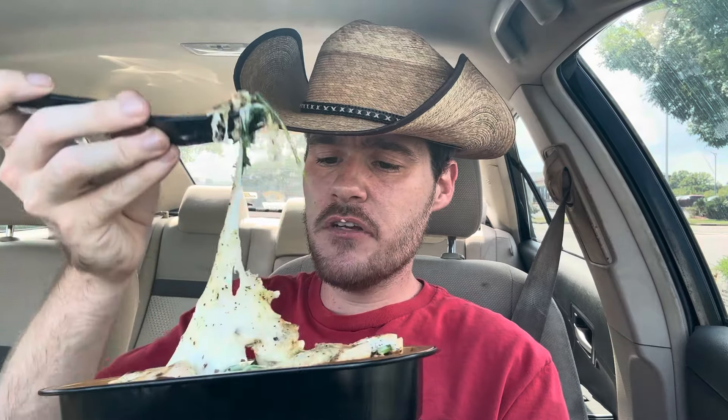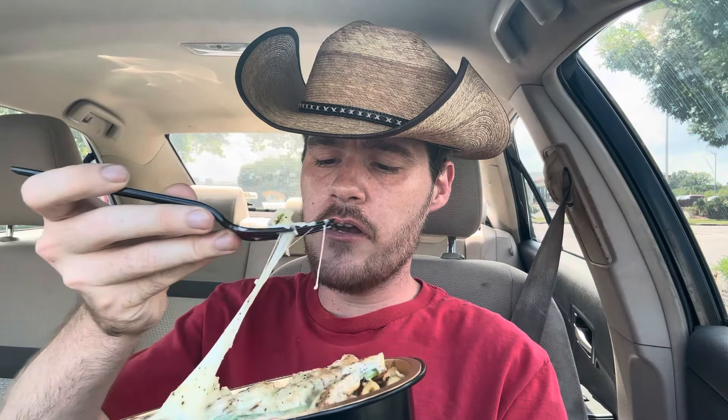Very melty cheese. Kind of salty, slightly buttery — there's some spinach in here too, so got a little bit of health factor, right? A bit too salty but it's not bad, it's got some good flavor. If you're an alfredo and cheese lover, there's a little bit of chicken in there too. Oh boy, this one's pretty solid.